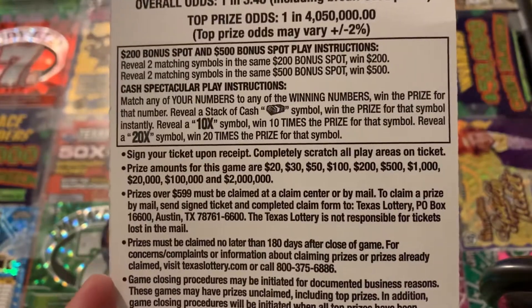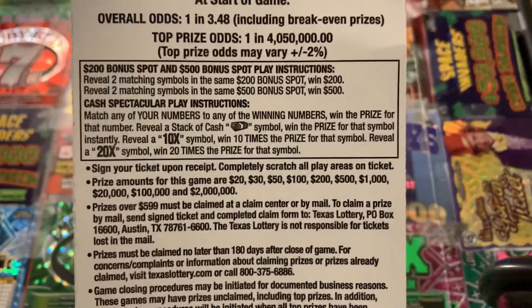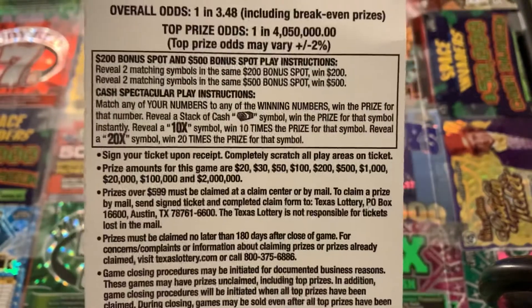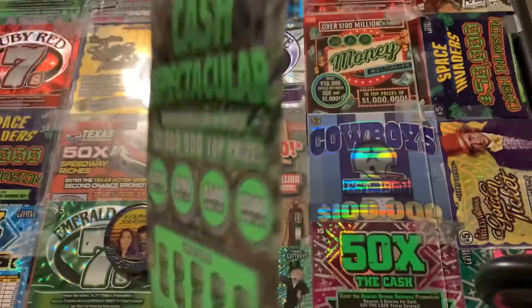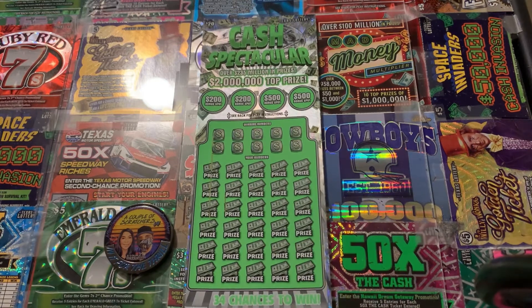On the other game, it's just a match-and-win game. You can also get the stack of cash and win the prize instantly. If you reveal the 10X or 20X symbol — 10X is ten times the prize, 20X is twenty times the prize. It'd be nice to get one of them, but this is my first time playing this ticket, so hopefully I get a big win on it.